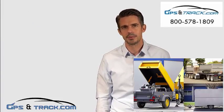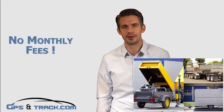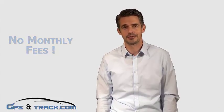We stand out from our competitors because with us there are no monthly fees and no contracts. We've helped recover a ton of trailers.